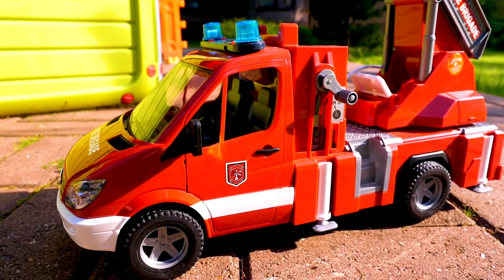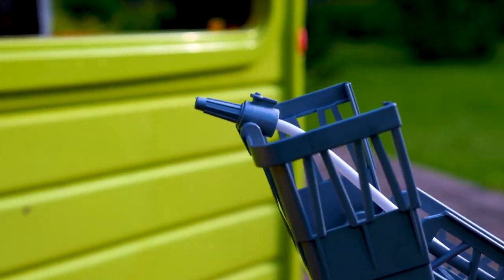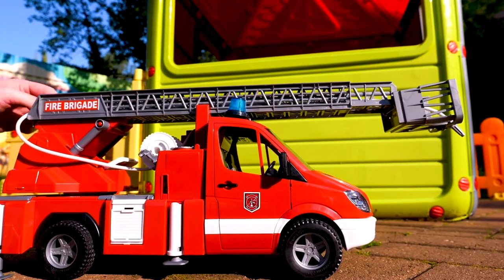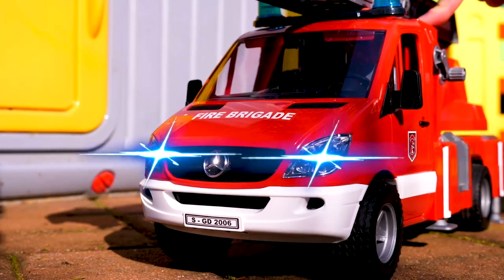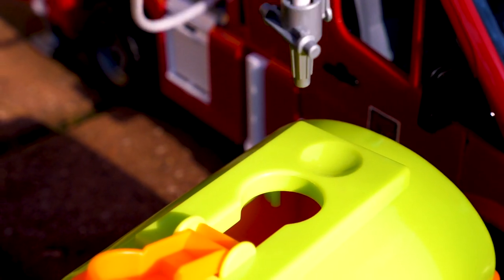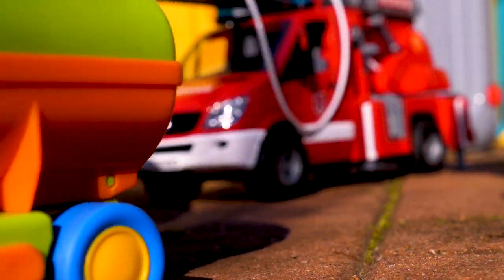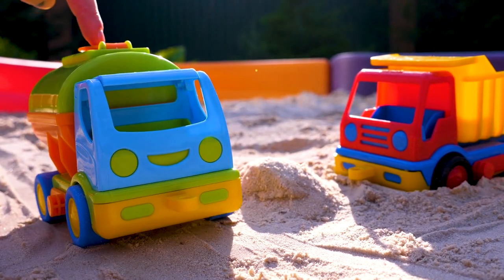This is a fire engine. It puts out fire. Done! Hello, fire engine. Please share your water with the water truck. Thank you! The water truck brought the water.